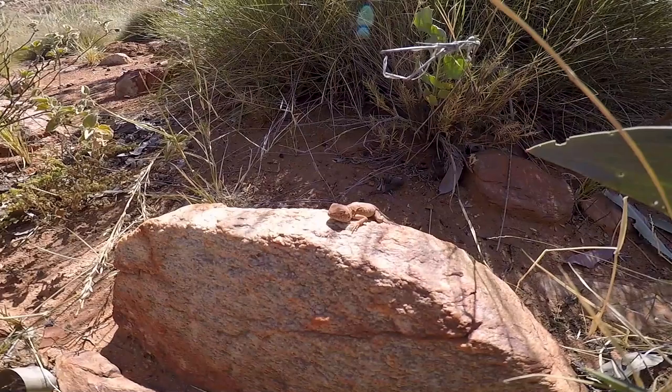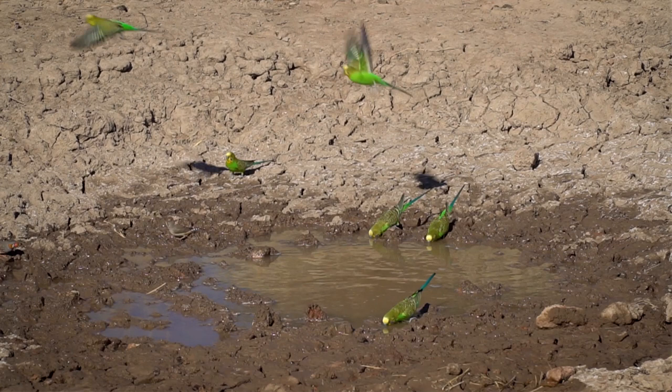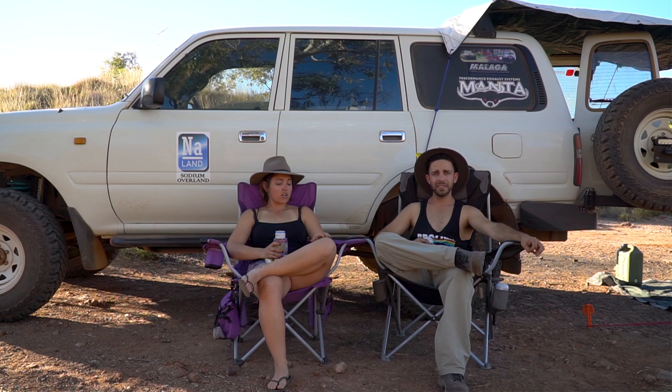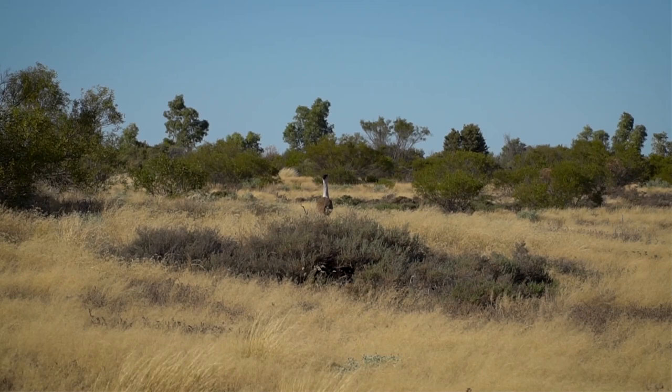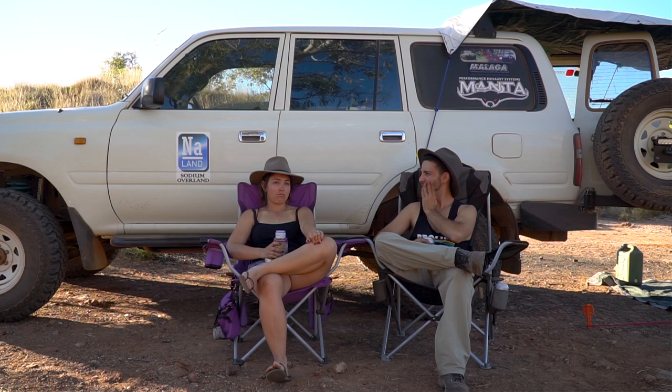Lots of little critters — plenty of ants and insects. The bats have been out every night, and there are plenty of birds. A huge quantity of birds; very surprised at how many are out there. You can get quite close to them at the wells where there's water — they're very brave. We've also seen Australian Bustards, a couple of kingfishers, and finches. It's a bird lover's paradise.